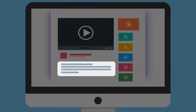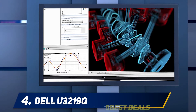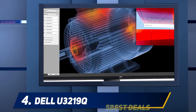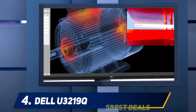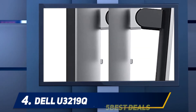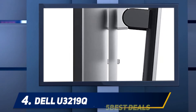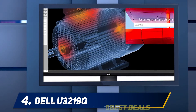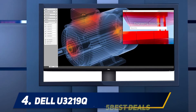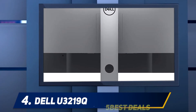At number four, the Dell U3219Q. You won't see many frills or flashy aesthetics on the Dell UltraSharp U3219Q, but its sleek, minimal look fits right into any home or office. More importantly, you'll feel and appreciate the high-quality build and functional ergonomic design. The 32-inch thinly bordered screen offers plenty of viewing real estate while remaining slim and relatively lightweight with a small footprint. With VESA mount compatibility, you can ditch the stand and mount it on the wall to save even more space.